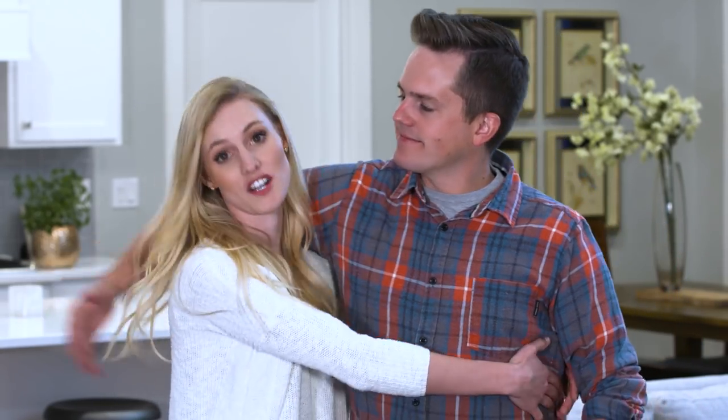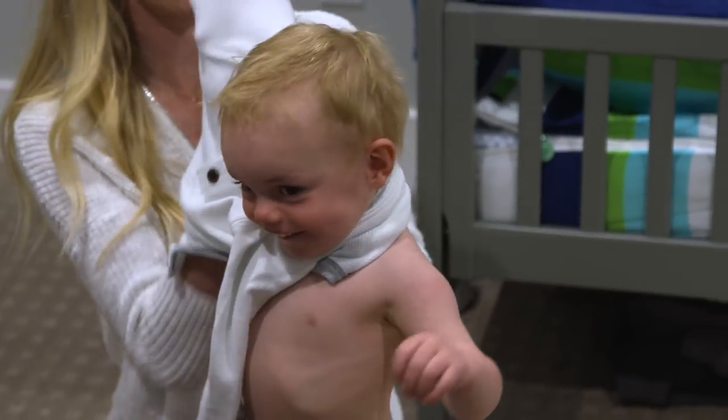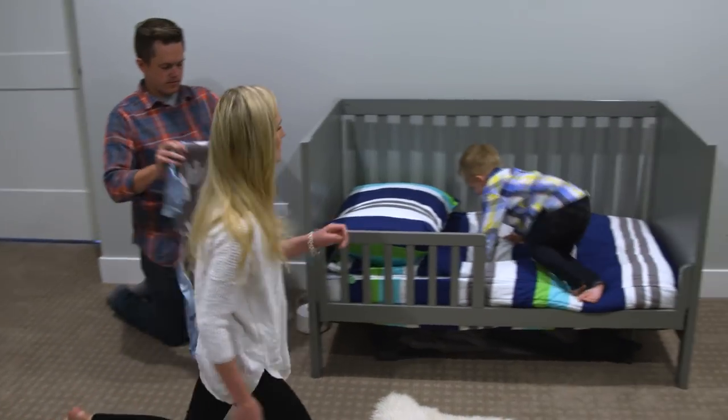So tonight we're going to take you along the steps that we do to make the perfect Watchathon date night. Step one, and I think probably one of the most important, is get the kids in bed. Okay Jax, let's get in our jammies.